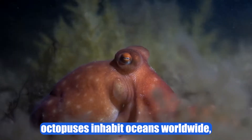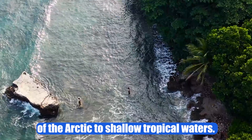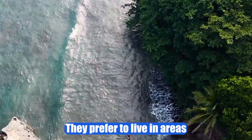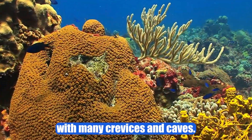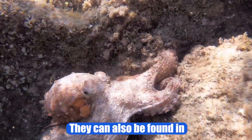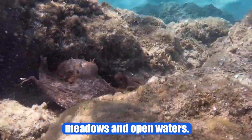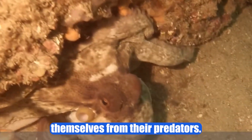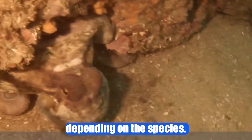Habitat and distribution. Octopuses inhabit oceans worldwide, from the cold and deep waters of the Arctic to shallow tropical waters. They prefer to live in areas with rocks, coral reefs, and seabeds with many crevices and caves. They can also be found in sandy and muddy bottoms, as well as underwater meadows and open waters. These places allow them to hide and camouflage themselves from their predators. The distribution of octopuses varies depending on the species.